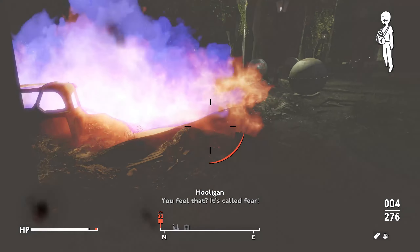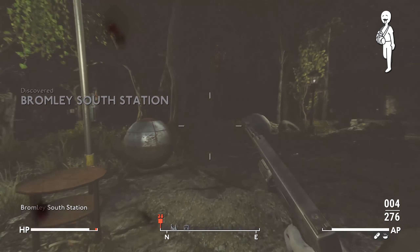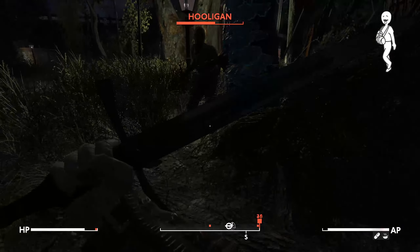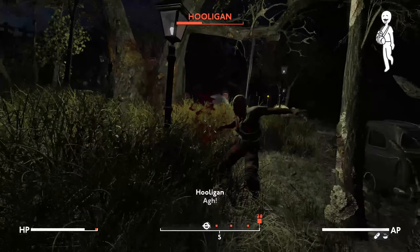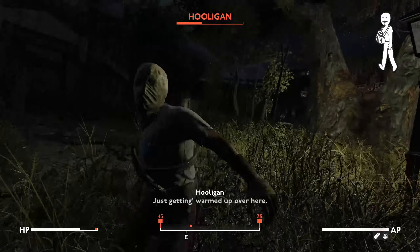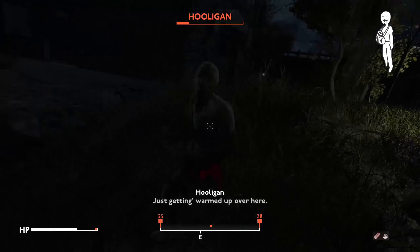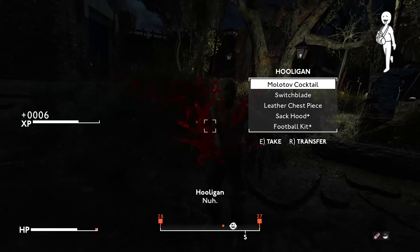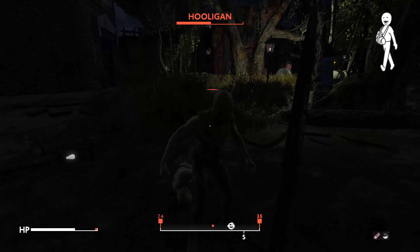Oh god, oh god. You're trying to — don't bring a knife to a gunfight, also don't bring a knife to a sword fight. The average London After Hours experience, right here.